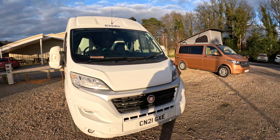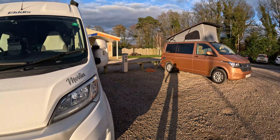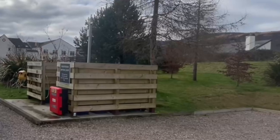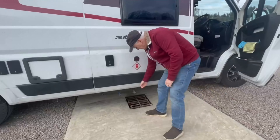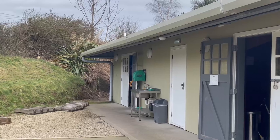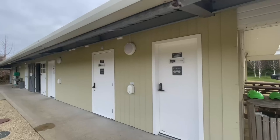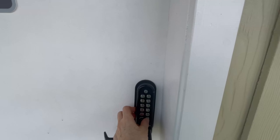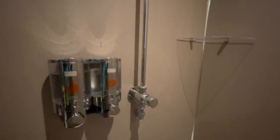Included in the nightly pitch fees you'll also have access to electric hookup, Wi-Fi, chemical toilet disposal, drive-over grey waste disposal, fresh water topper, dishwash facilities, and a dog and bike wash area. There is a code that they email you for the showers and the toilets, which are wonderfully heated.